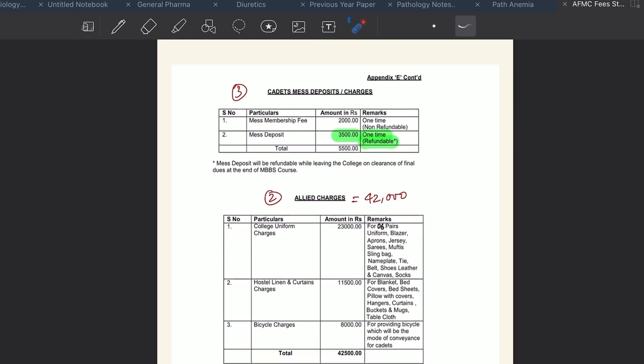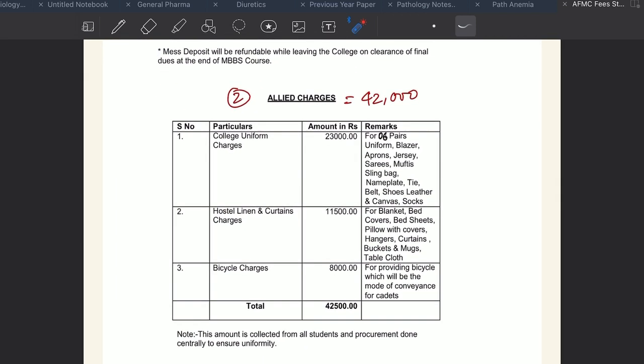The second component is allied charges, which constitutes ₹42,500 of the total admission fee. This charge is collected from you and returned in the form of goods. They provide you with six pairs of uniform, a blazer, aprons, shoes, and many more things. They also provide linen, curtains, blanket, bed cover, bed sheets, pillow, and everything you can see in the list. They also provide a cycle worth ₹8,000, and to our batch they also provided a Samsung Galaxy Tab. So those ₹42,500 are charged for basic necessity goods.